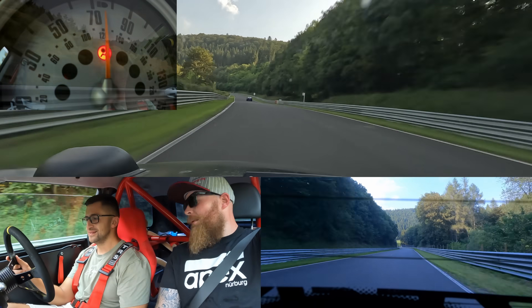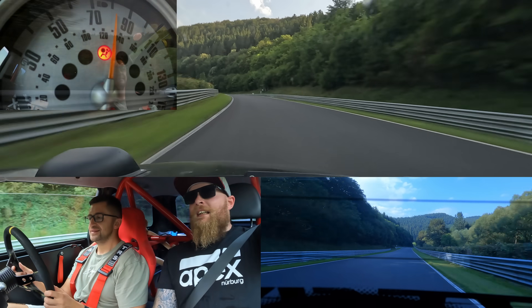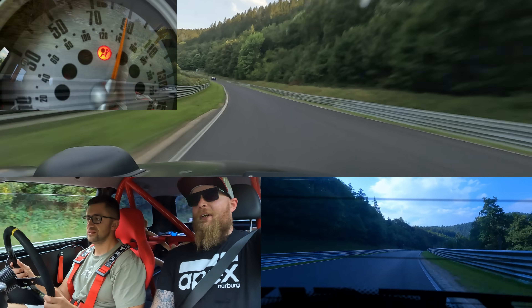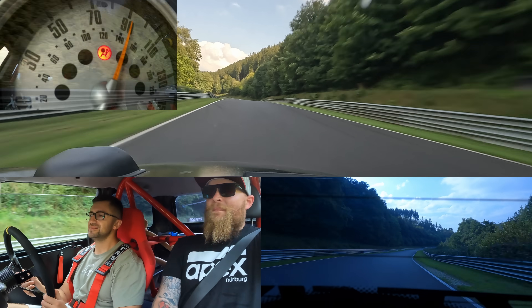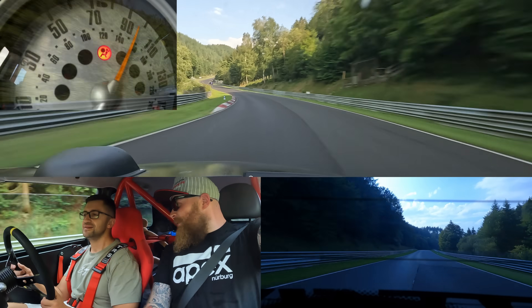I had the worst three weeks of my life before coming here. I quit my job of ten years, my missus lost her job — but we've got a plan. We're going to move to France, set up an Airbnb. No more tunnels, straight drive here. Maybe try and convince her that France is wrong and the Nürburgring is the way.